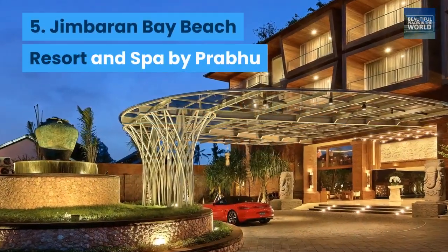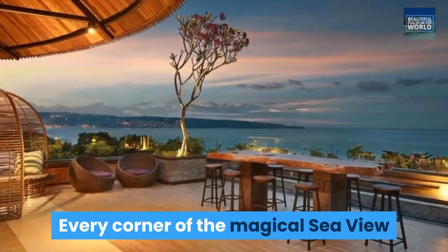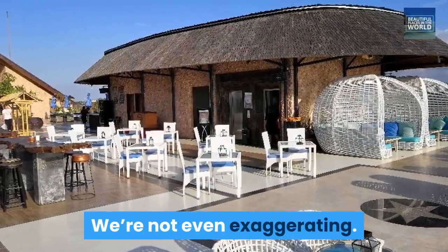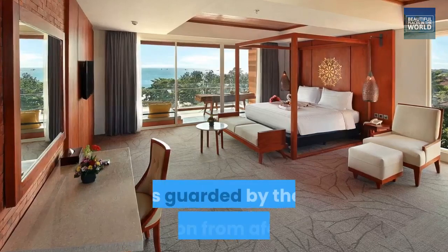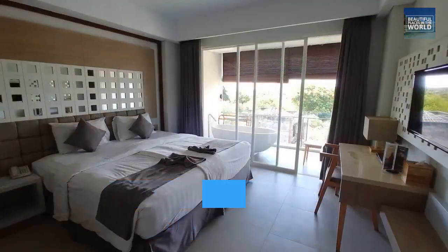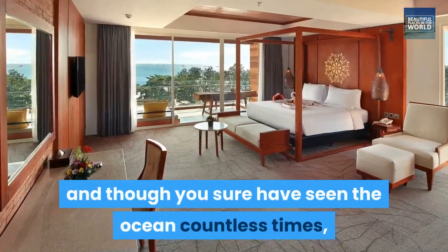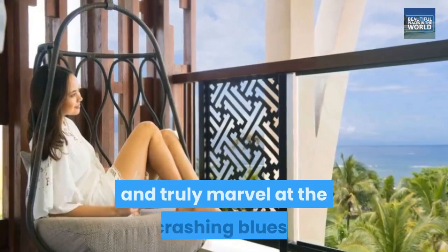5. Jambaran Bay Beach Resort and Spa by Prabhu. Every corner of the magical sea view suite at Jambaran Bay Beach Resort and Spa gives you clear views of the ocean — we're not even exaggerating. In here, even your bathroom, which includes a lovely bathtub, is guarded by the horizon from afar, a suite designed almost for celebrities only. Booking one of their sea view suites means you get to wake up every day to the salty scent of the beach, and though you sure have seen the ocean countless times, the private balcony will compel you to sit down and truly marvel at the crashing blues.